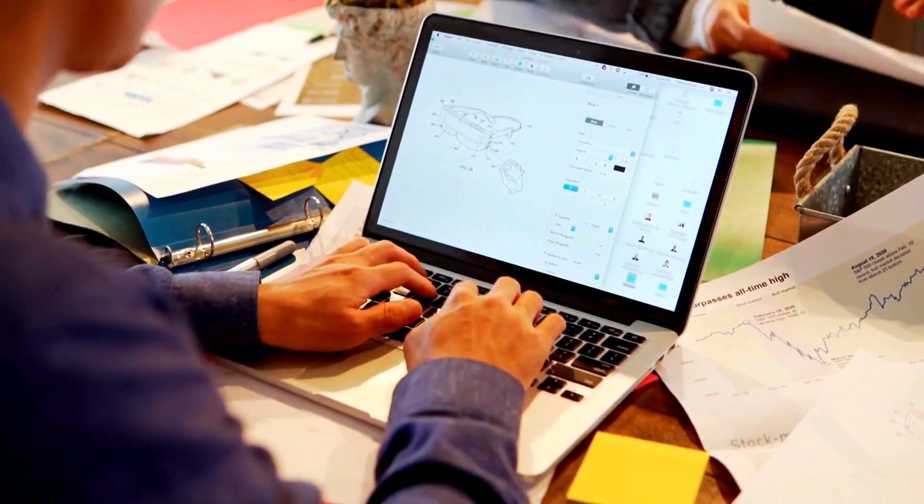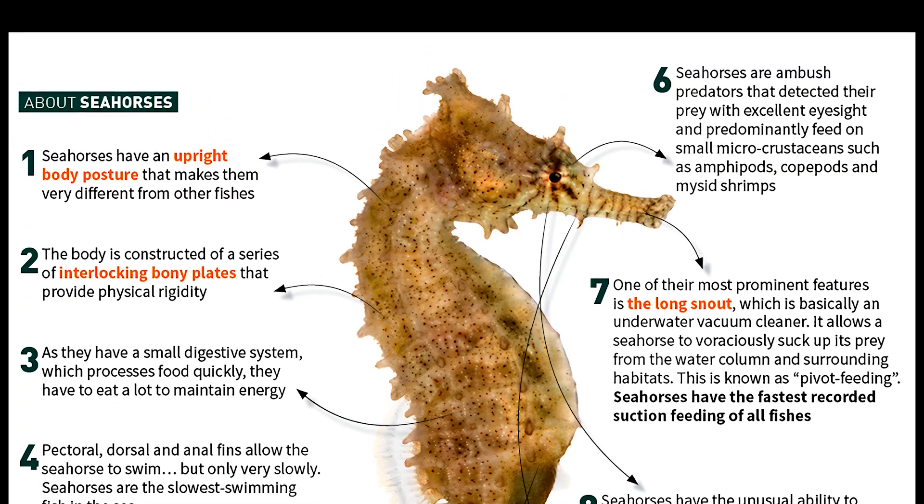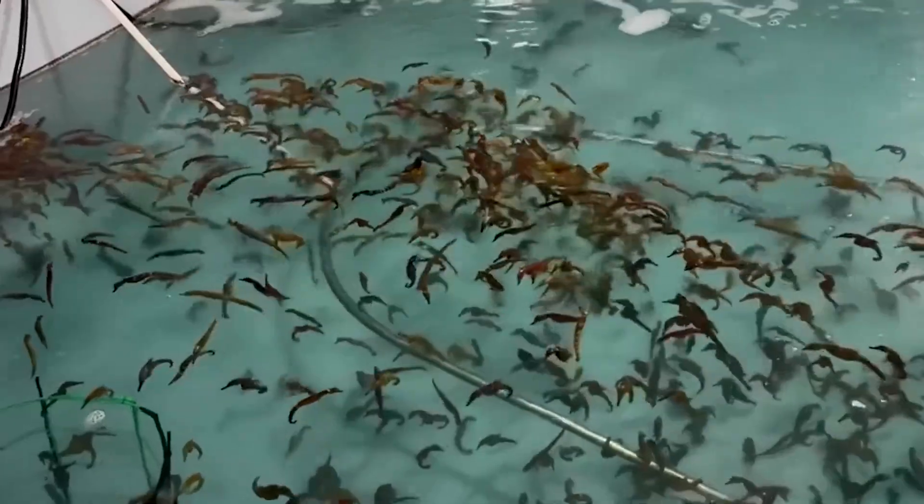Digital marketing, expos, and ethical distributor partnerships promote products while highlighting environmental benefits. With compliance and innovation, farms can succeed globally and support marine conservation.